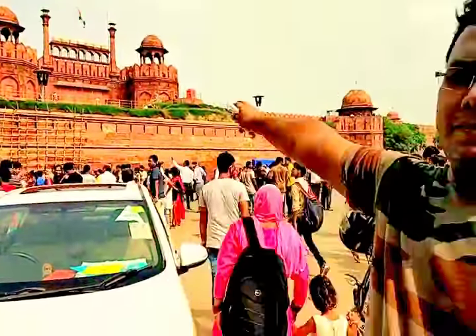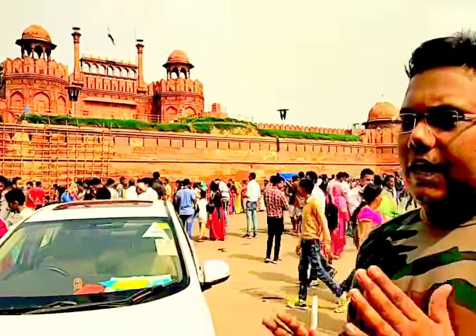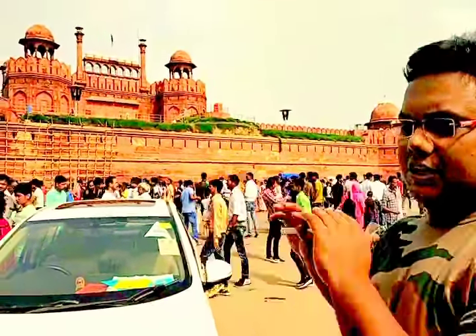Shah Jahan, in 1632-38, shifted from Agra to Delhi and made his home at the Red Fort. The architect Ustad Ahmed Lahori made the design for the Red Fort, and he also made the design for the Taj Mahal, which is a very famous historical place.